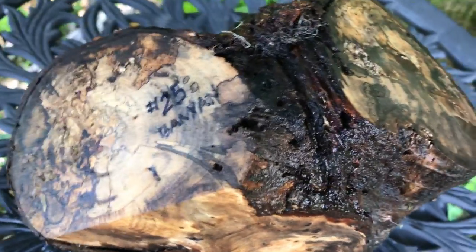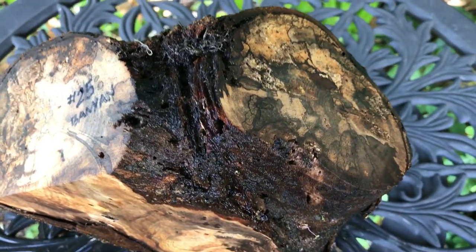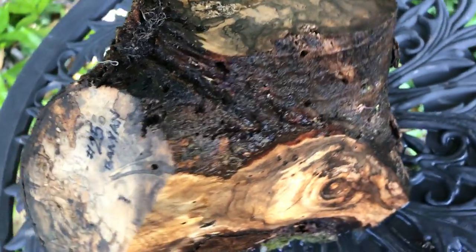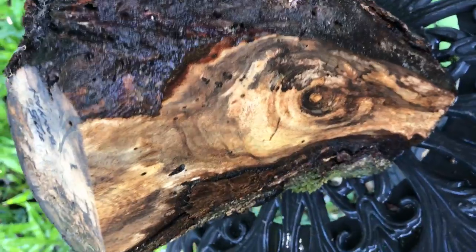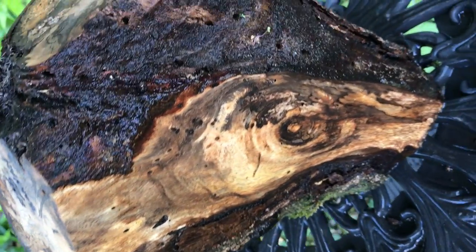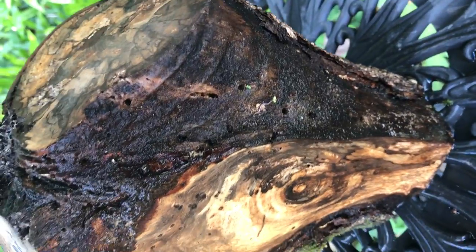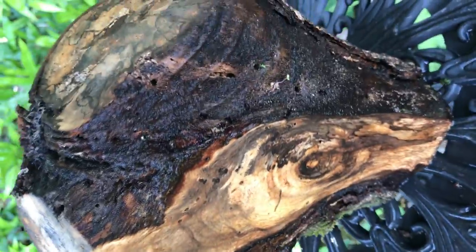Aloha, here we have auction number 25. This is a beautiful banyan crotch grown right here on the Big Island of Hawaii. You can see all that spalting in it — it's an absolutely beautiful piece of wood. It might have some soft spots in it; it's an older spalted banyan, but nothing you can't work with using a little CA glue or however you want to stabilize the wood.